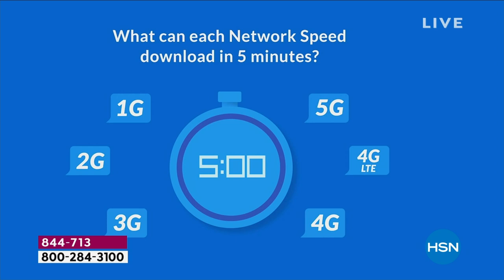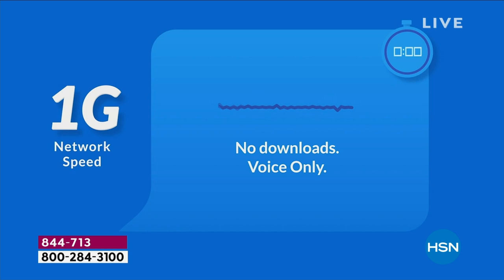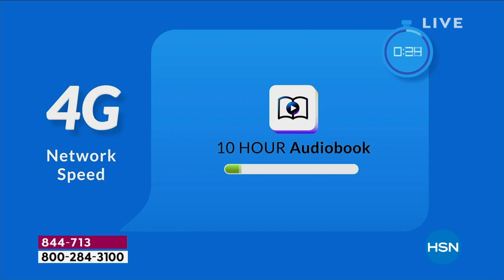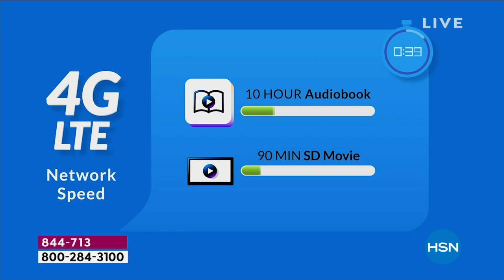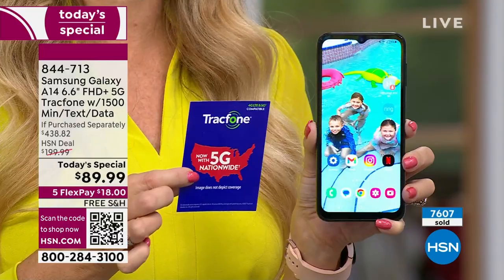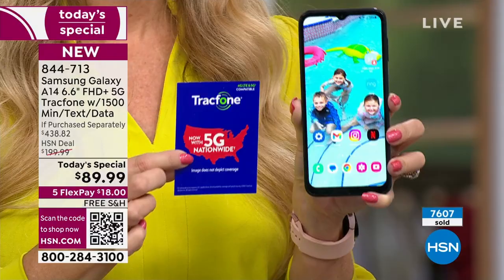We're showing the evolution of 5G on screen. Back in the day with 1G, all you could do in five minutes was place and receive phone calls. With 4G LTE you could download a couple things in five minutes. With 5G, you can download a song, a podcast, a movie, and three more movies — all in five minutes. It's 10 times faster than 4G. If you don't have a 5G-capable phone, you're not going to be able to access those speeds. With this phone, you won't outgrow it right away because it has the latest technology.